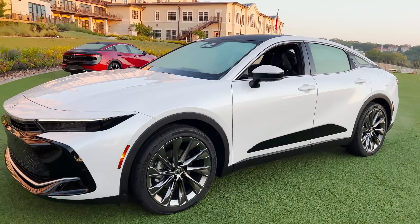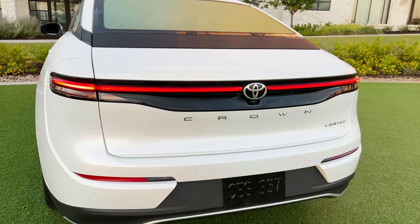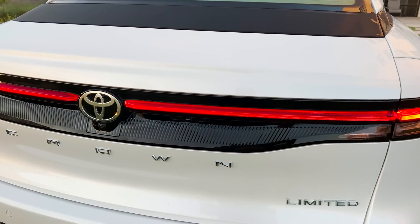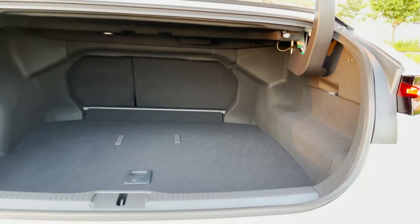Around back, we've got this really cool light bar here. It's got parking sonar. Open it up — it's a trunk. The seats do recline.